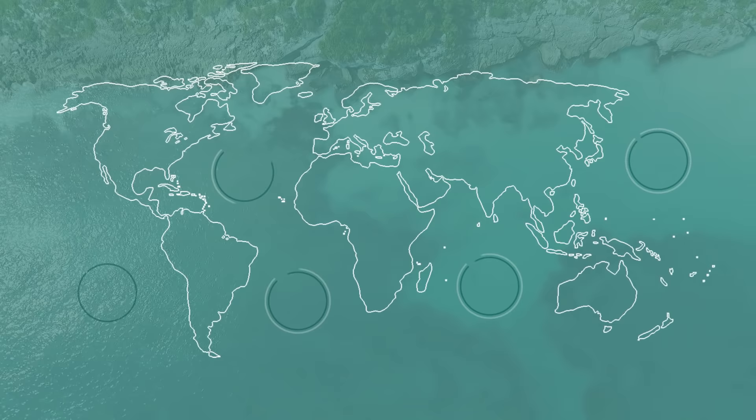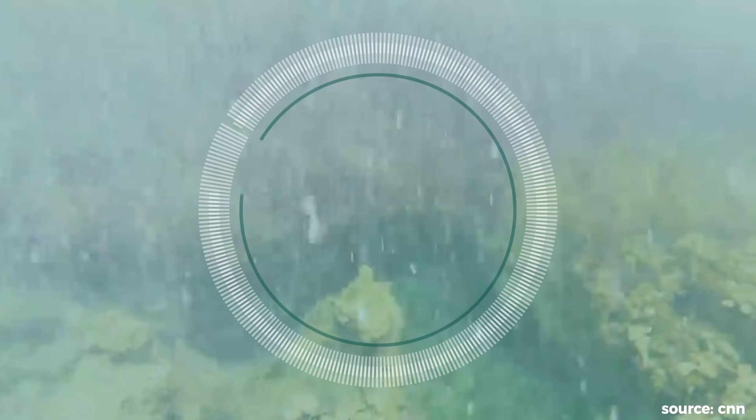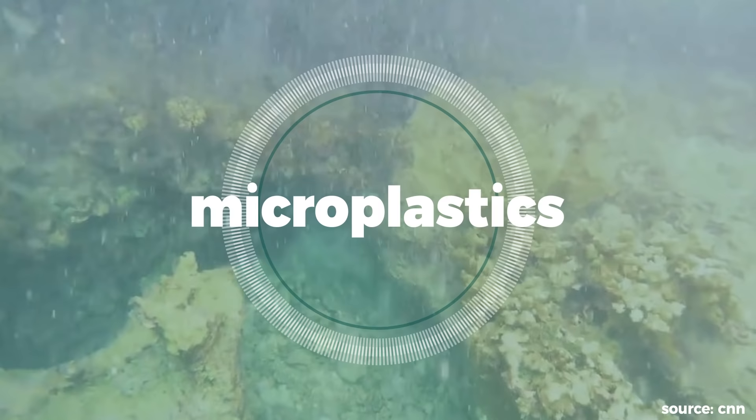These plastic bags could take well over 500 years to degrade. The bags don't maintain their original shape; instead, they slowly break down via sun, water, and microbial erosion into smaller bits called microplastics, which can be fatal to marine life.